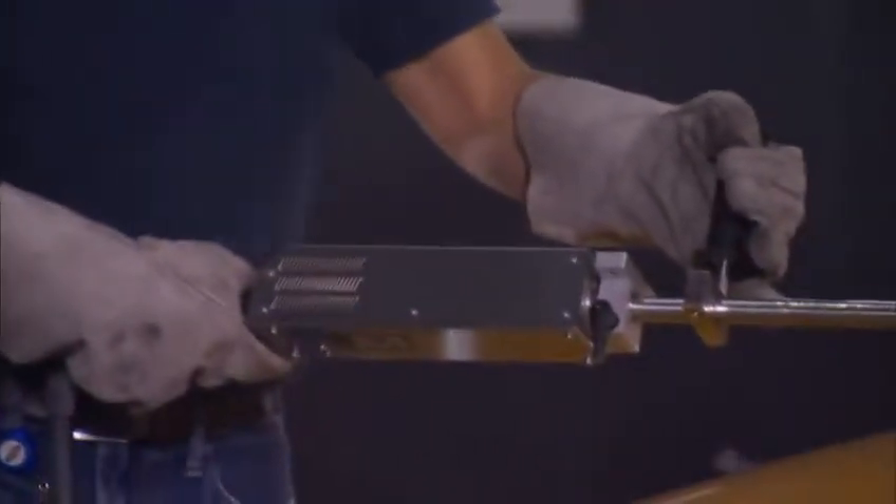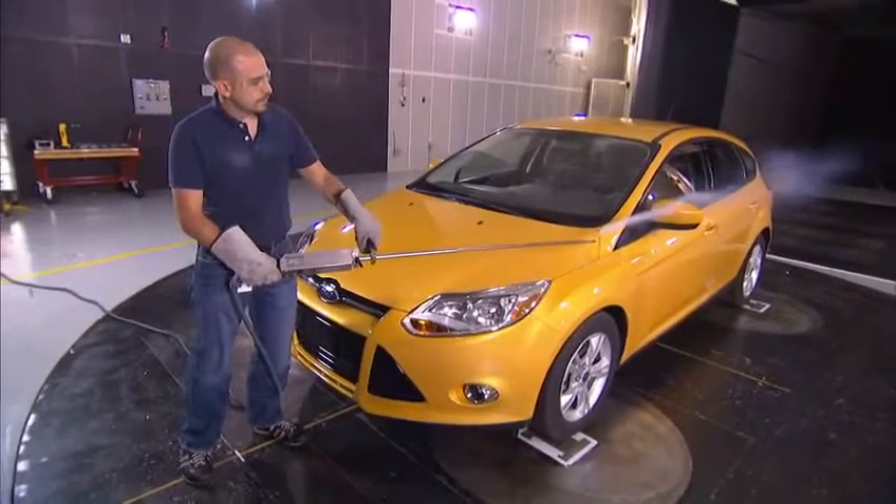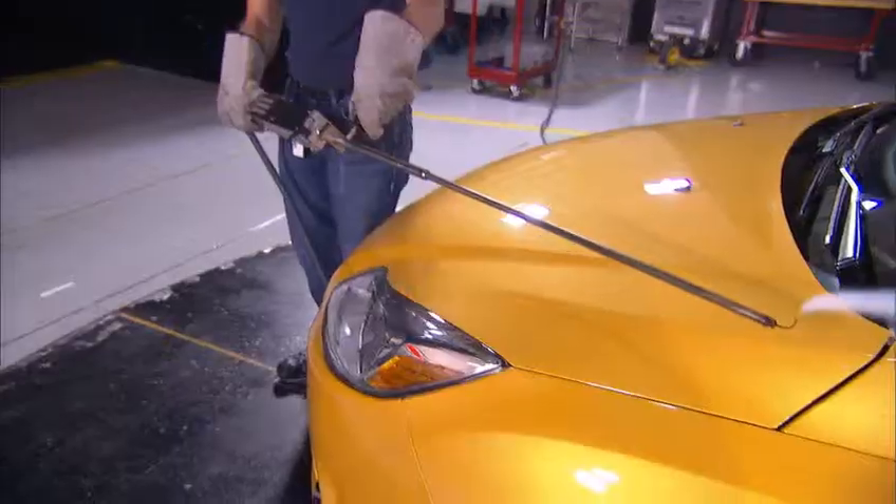The side view mirrors are usually one of the items of a vehicle that cause wind noise, and that's why we spend a lot of time developing and making sure that the air flows in a way that does not cause any whistles going through, so that the customer does not perceive any noise from that area.